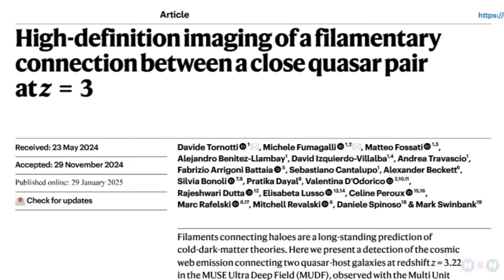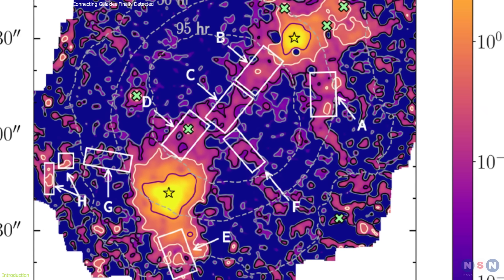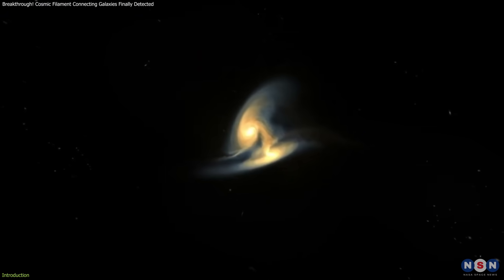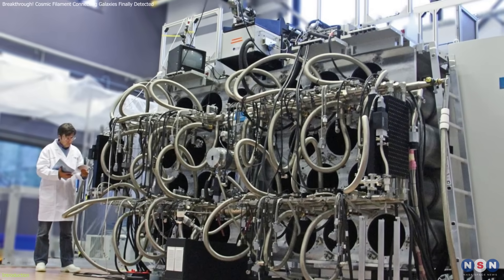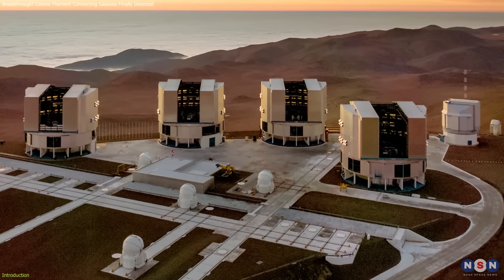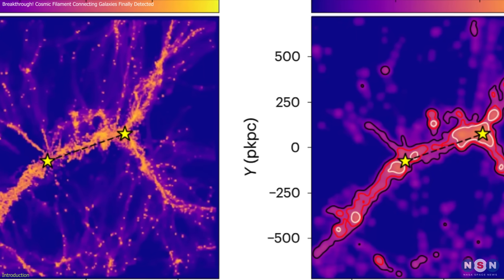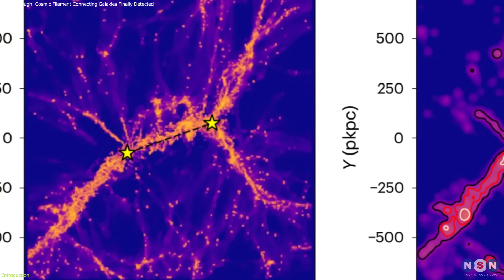Recent observations have unveiled a breathtaking discovery: a three million light-year-long filament in the cosmic web, connecting two galaxies from when the universe was just two billion years old. Using the Advanced Multi-Unit Spectroscopic Explorer, MUSE, on the Very Large Telescope, VLT, scientists have directly imaged this elusive structure, capturing the faint glow of hydrogen gas that flows along the intergalactic highways.